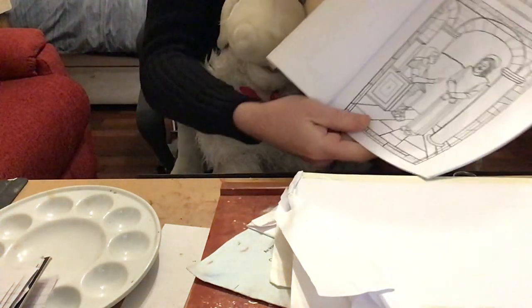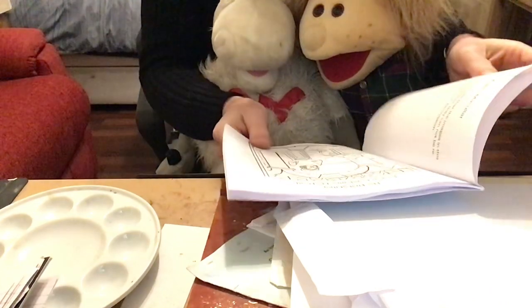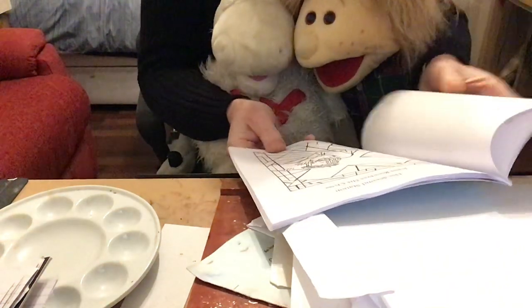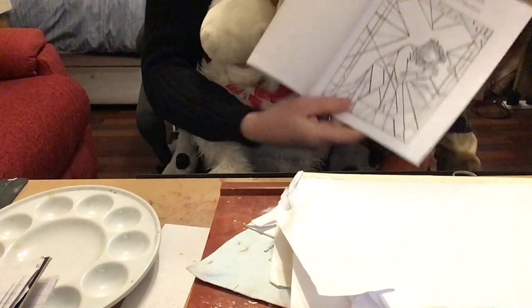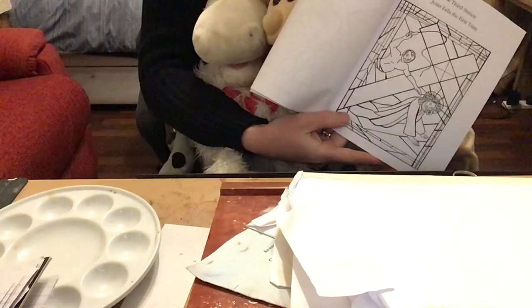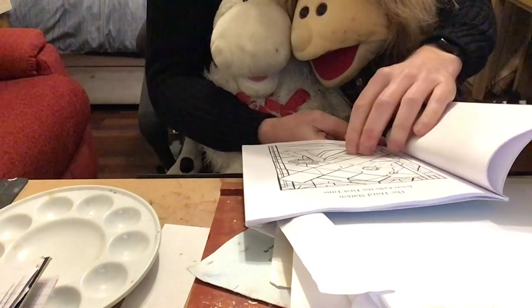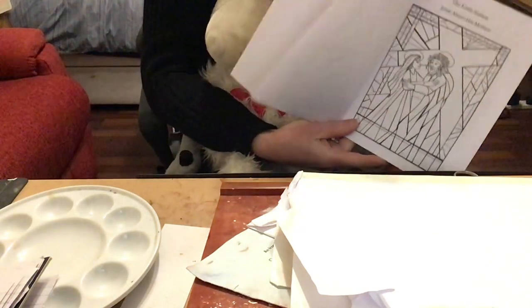Oh look, there's the first station of the cross, showing Jesus is condemned to death. There's quite a lot of colouring on that one — Pontius Pilate and Jesus there. Then we've got the second station of the cross where Jesus falls for the first time. We'll be colouring that one in as well. The third station of the cross where Jesus falls for the first time.